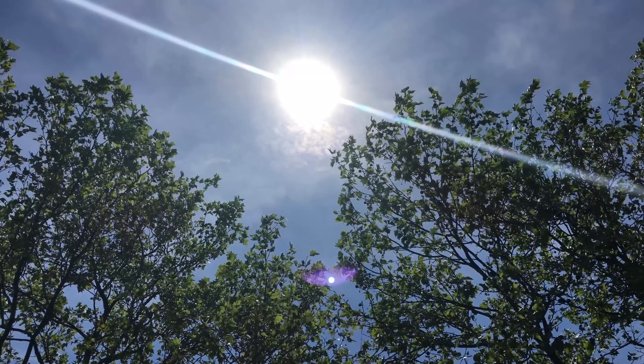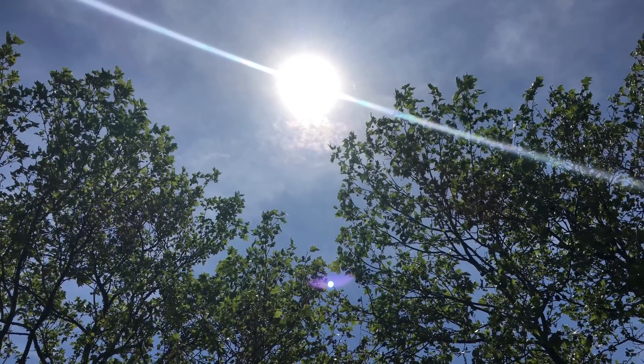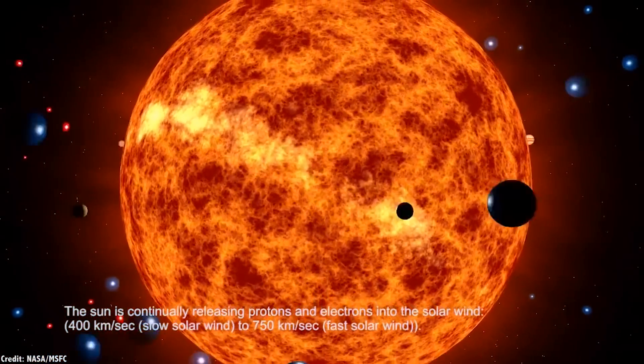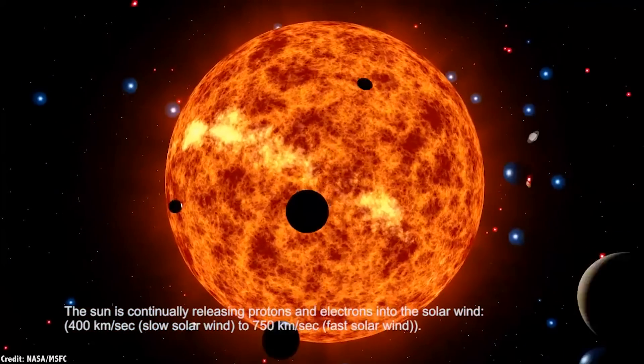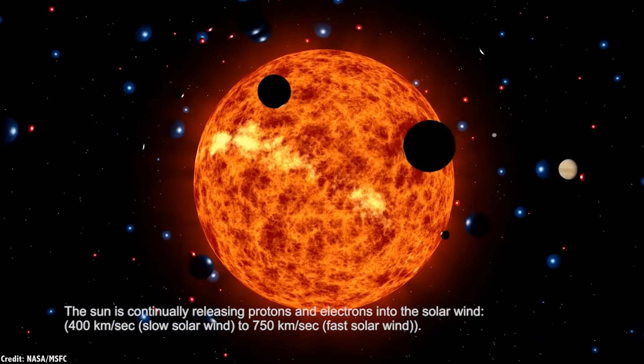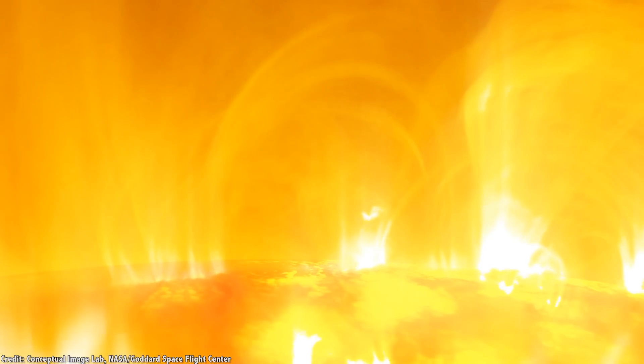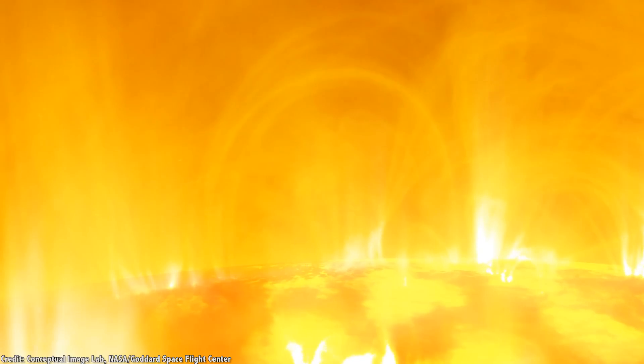First, the sun — that deadly ball of radiation in the sky. As you probably know, there's a steady stream of charged particles, mainly electrons and protons, zipping away from the sun in all directions. Astronomers aren't entirely sure how, but some mechanism in the sun's corona — its upper atmosphere — accelerates these particles to escape velocity. Their speed varies from 250 to 750 km per second.